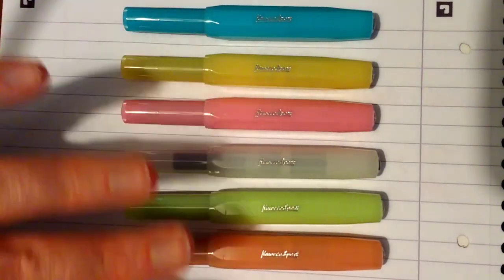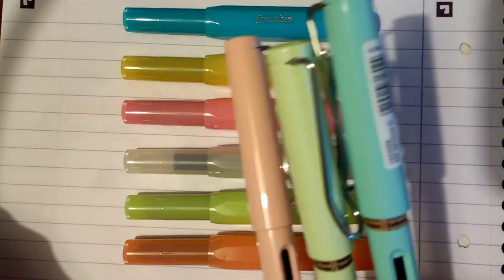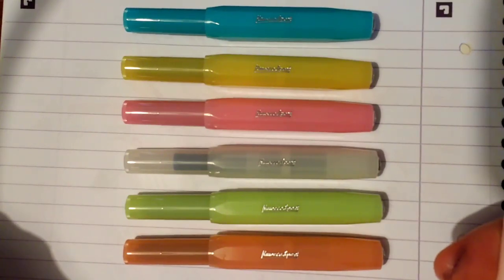I think that these, to be honest, look like a 1950s seaside fairground. Really, really great. Really lovely colours. And when you compare those with the Lamy pastel colours, to be honest, I think that Caveco has actually won this little race.